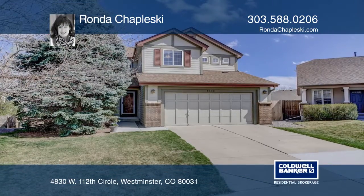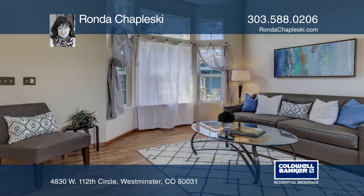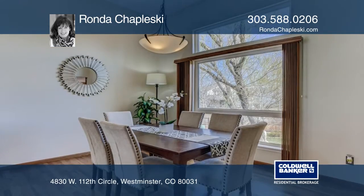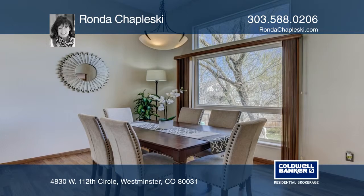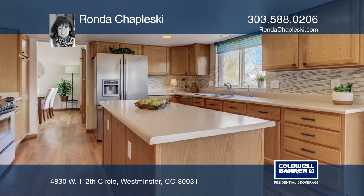Here's a picture-perfect home at the back of a quiet cul-de-sac in sought-after Westminster. This is a beautiful home. It features custom cherry built-in cabinetry, solid oak doors, extensive hardwood flooring, and a new stainless fridge and range in the island kitchen.